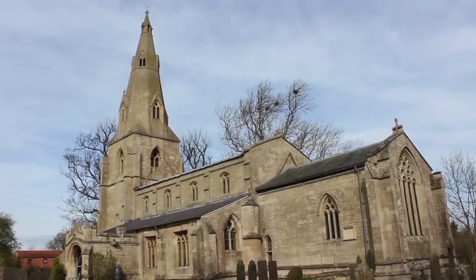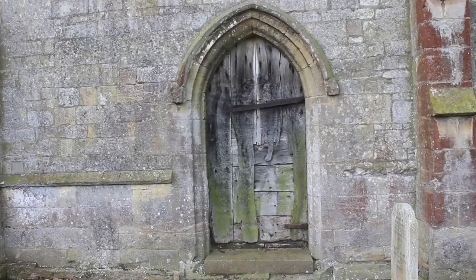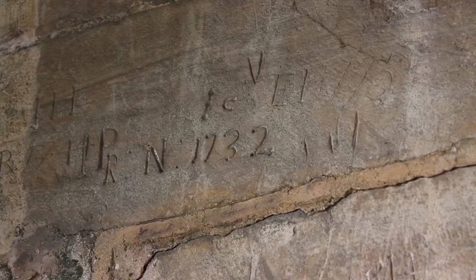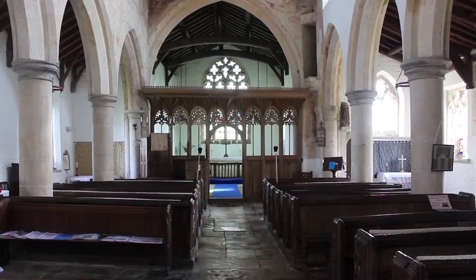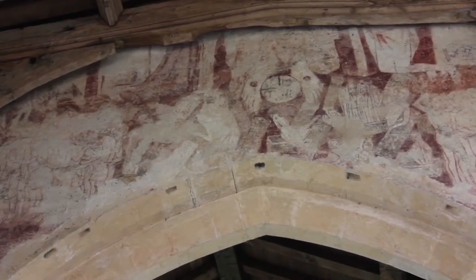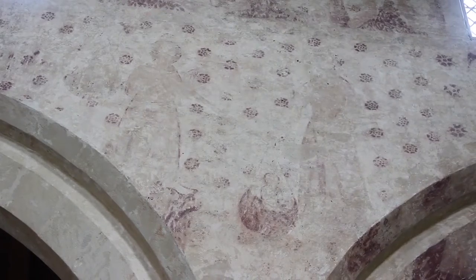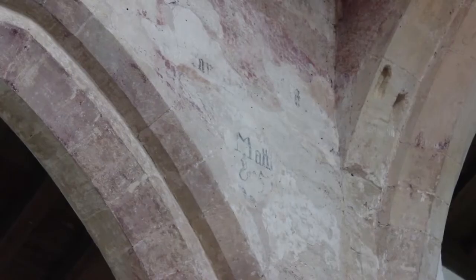We go to our next church in the village of Pickworth. This church is called Saint Andrew's Church. This church is a listed building and dates from the 12th century. As well as Haysby, Pickworth has graffiti in its porch as well. Inside the church are wall paintings. These paintings show images of hell and also the Last Supper.